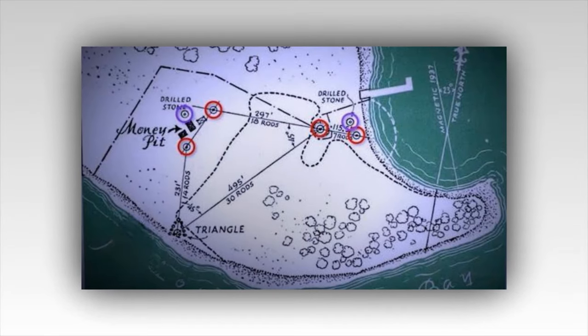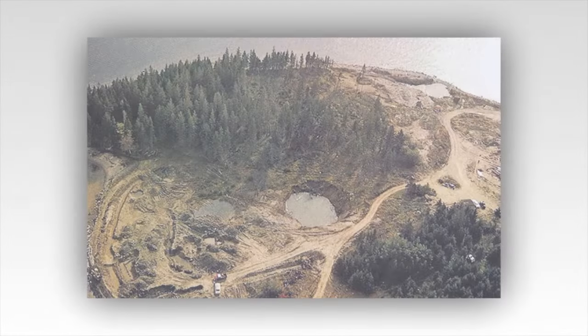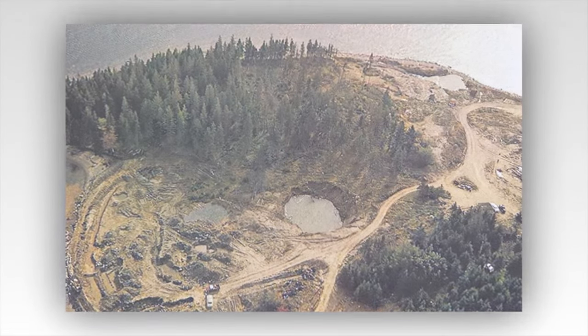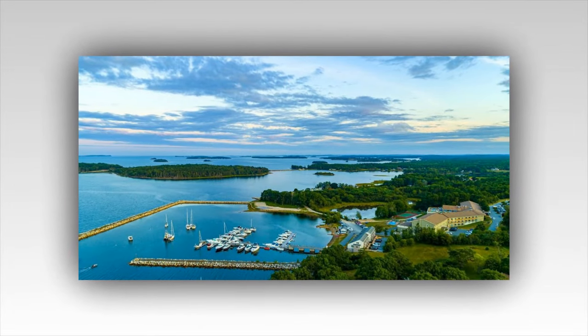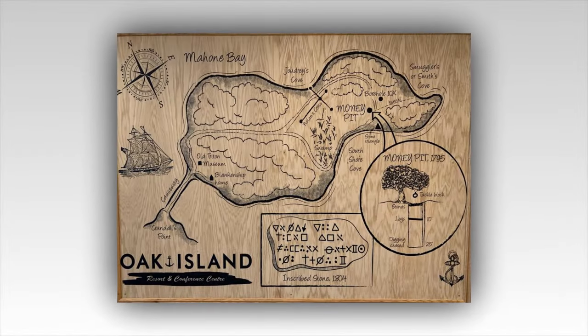Curse of Oak Island Ready to Send Someone Underground. The guys on the Curse of Oak Island are ready to send someone underground. They have been searching for treasure for years, and it now looks like they possibly found a tunnel to an underground shaft that might include some hidden treasure. Here is a look at what happened in this week's episode as they get closer to heading underground.